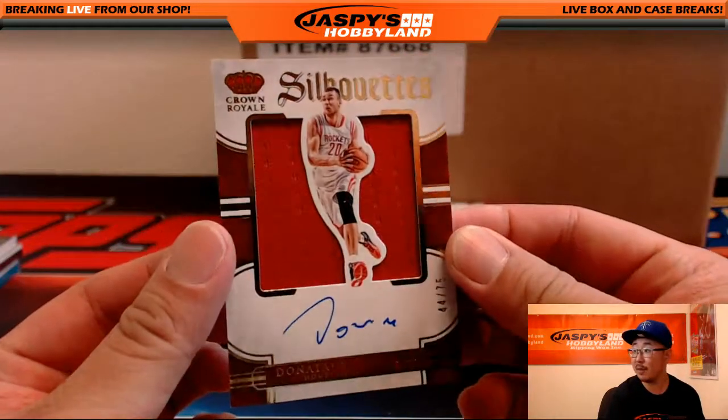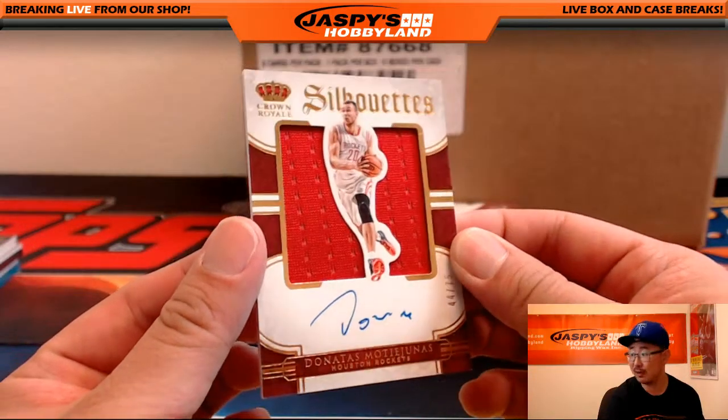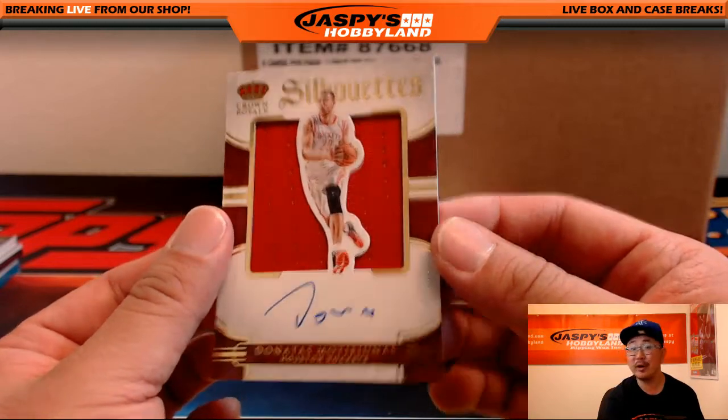We've got Silhouettes Auto, Montrezl Harrell right here. 44 out of 75 for the Houston Rockets. That'll go to Aaron Monzone. Thanks for joining our breaks, Aaron.